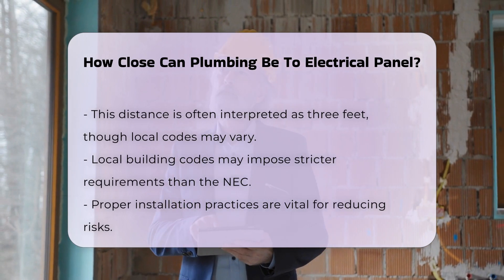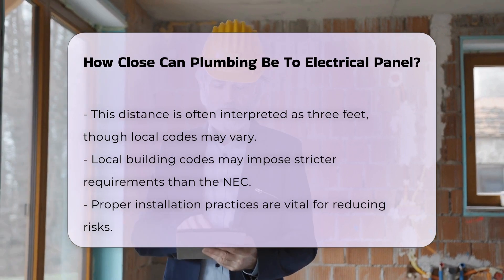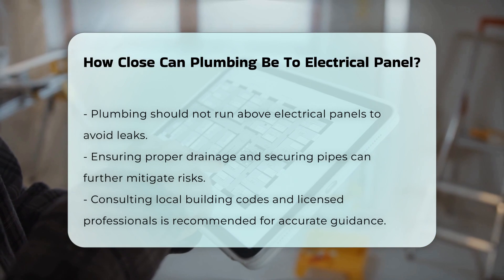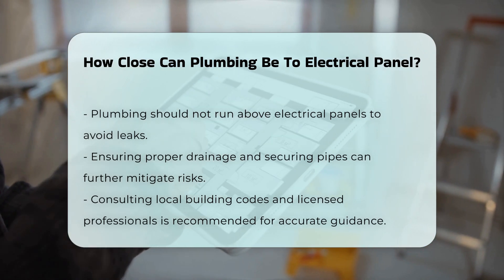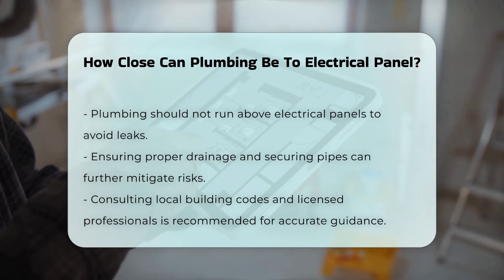In addition to clearances, proper installation practices are also vital. For example, plumbing should not run above electrical panels to avoid potential leaks. Ensuring proper drainage and securing pipes can further reduce risks. Always consult local building codes and a licensed professional for accurate guidance.